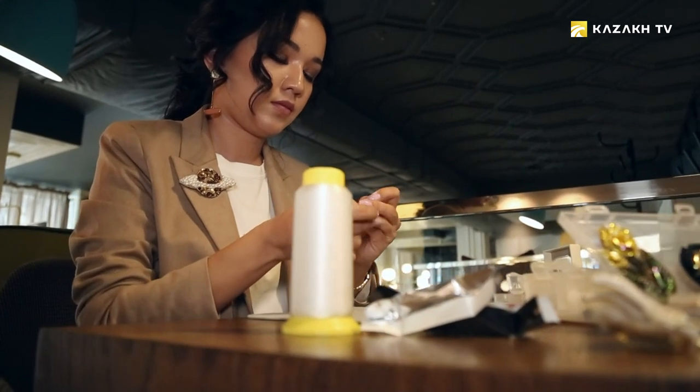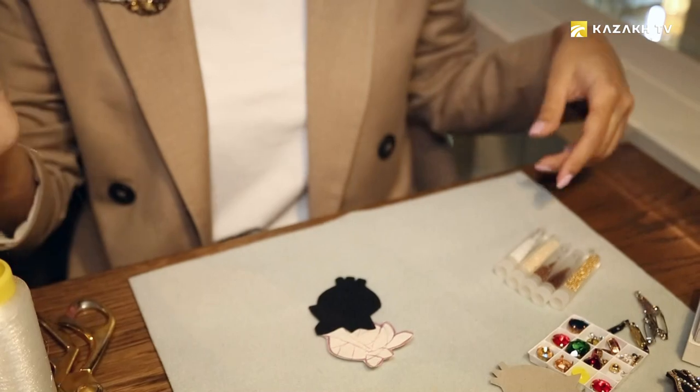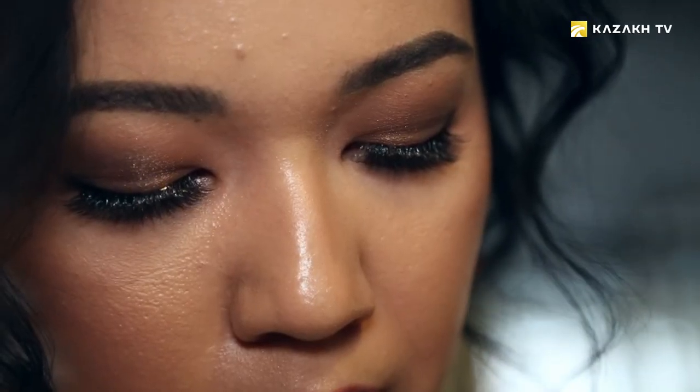There are a lot of techniques. Needlepoint is the closest one to the technique I'm using. There is also a mixed beading technique. Embroidery with beads comes after beading. Felt embroidery is the technique I'm using.